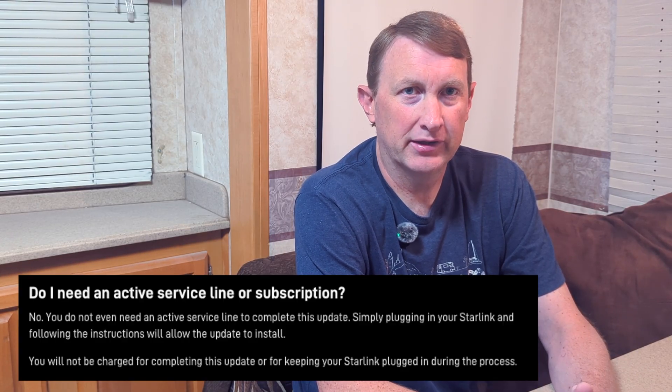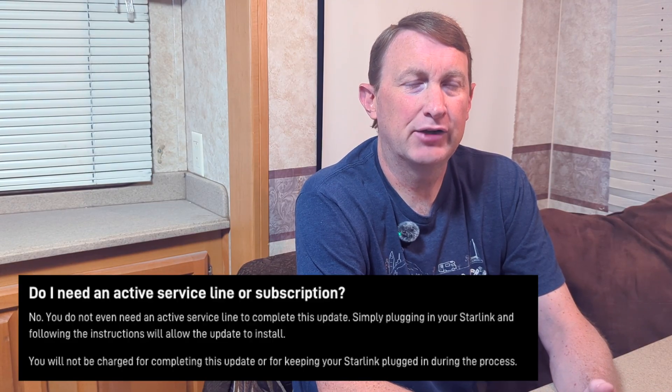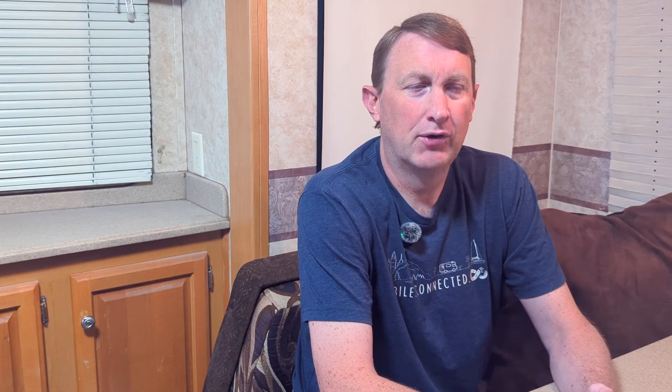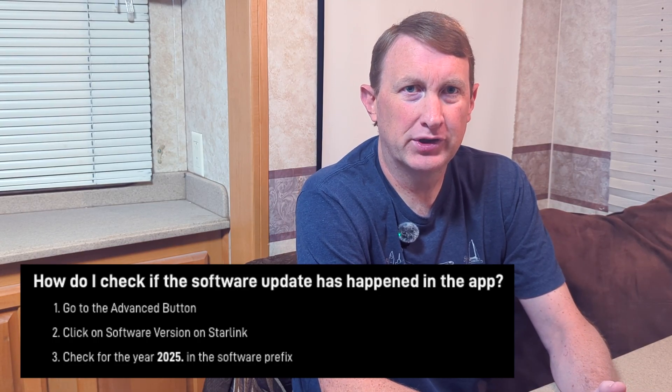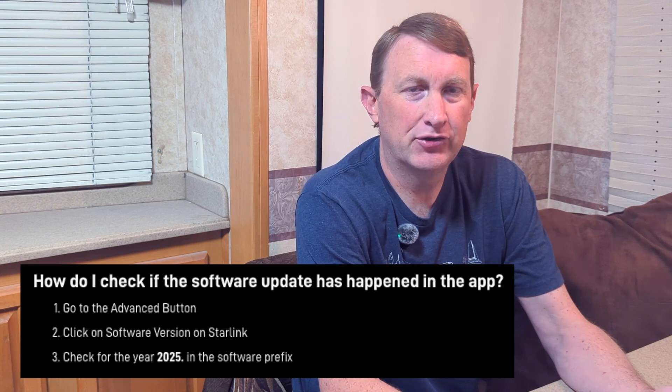One important thing to know is that you do not need active service to update the software — you don't have to pay for a month of service just to update the hardware. All you need to do is put your Starlink dish outside. It will talk to the satellites and download the software automatically. You won't be able to get on the internet, but you should be able to connect to the dish and see that it's updating.